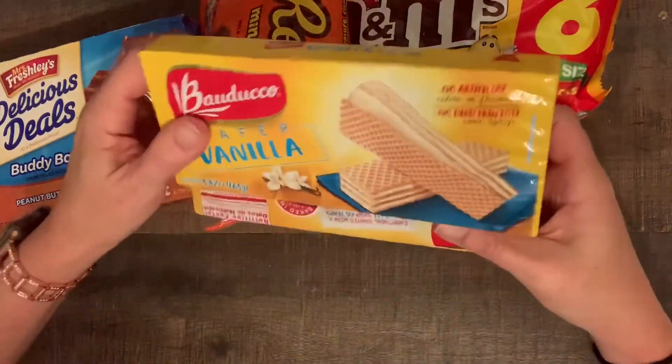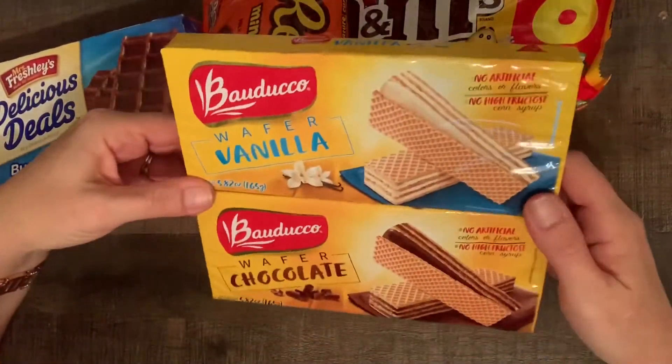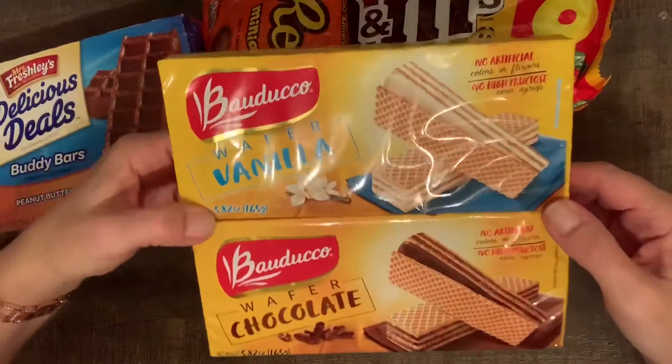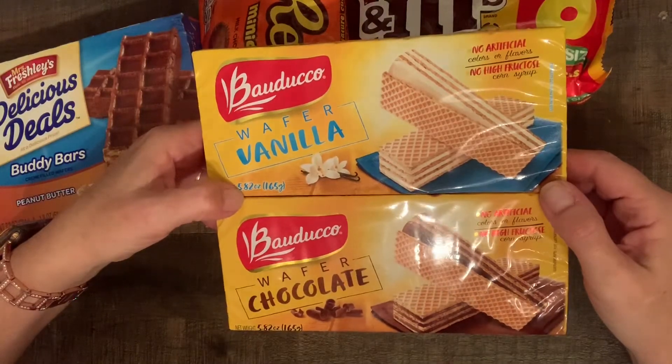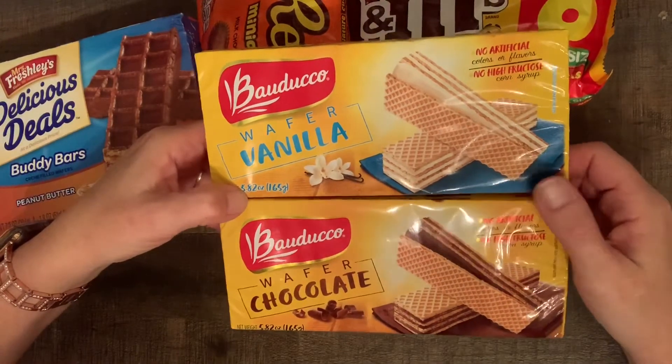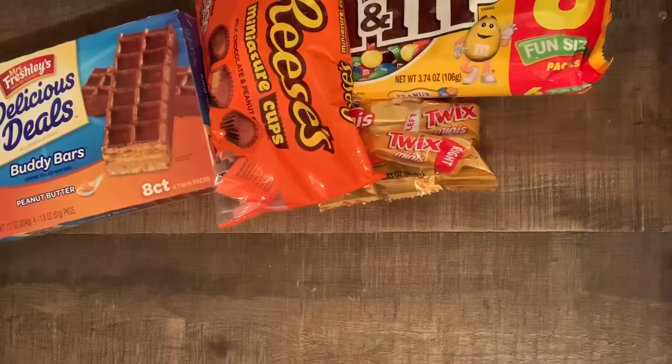Then I got these wafer cookies, and I like these. I mean, I really shouldn't eat them but they're so delicious. I have a cookie jar on my counter with pretzels in it right now that nobody's eating — the pretzels are stale. And I know if I put these in that jar, they will be eaten.